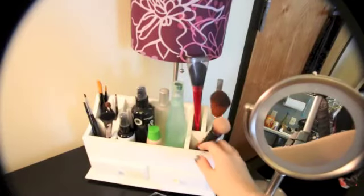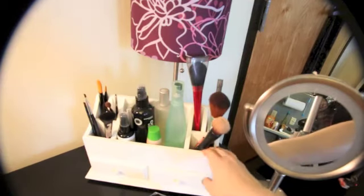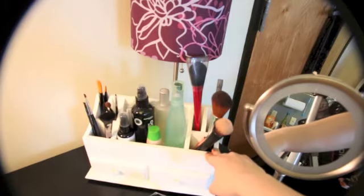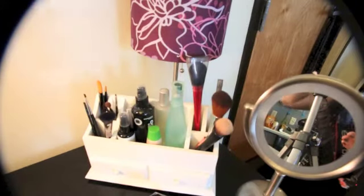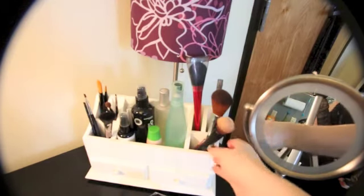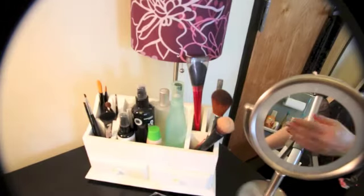This white countertop holder thing on top of my vanity table I purchased on Amazon a couple of years ago to originally put on the bathroom countertop in my last apartment. I bought it to hold perfumes — I've still got it holding some here — and spray deodorant and stuff. But I moved and now I'm using it as a cosmetic brush holder. As you see, I've got a nice, complete, quaint collection of brushes.